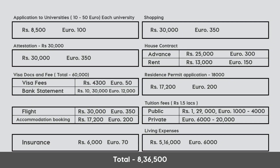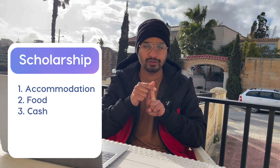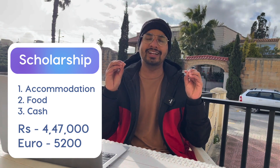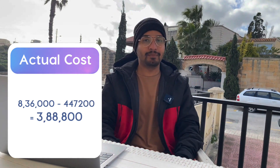So the total cost if you don't have a scholarship is around ₹8,36,000. Now, if you have a scholarship, the scholarship has three advantages: it provides accommodation, food through food canteens, and a small cash stipend. The scholarship value is €5,200 — around ₹4,47,000 — which we can deduct from the total, bringing it down to approximately ₹3,88,000.